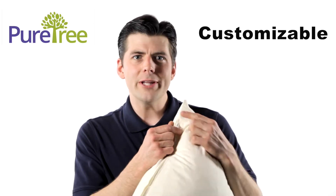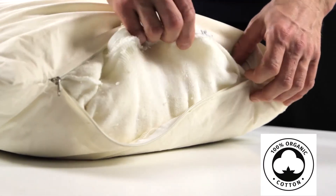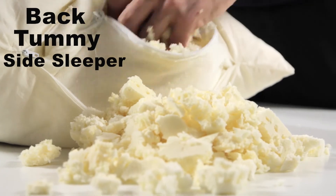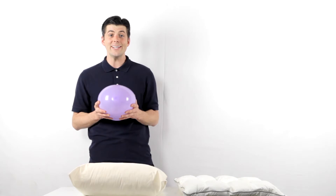The PureTree pillow is totally customizable, which means you can open it up and adjust the amount of medium inside of the 100% organic cotton cover — perfect if you're a back, tummy, or side sleeper. The shredded latex creates a unique support system so you can get a good night's sleep.